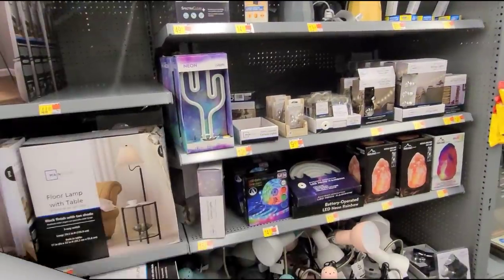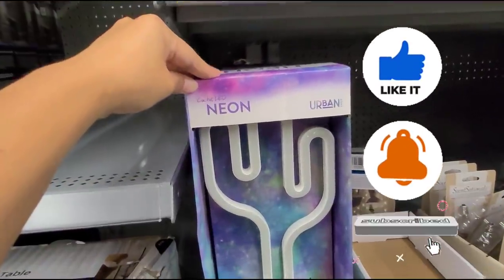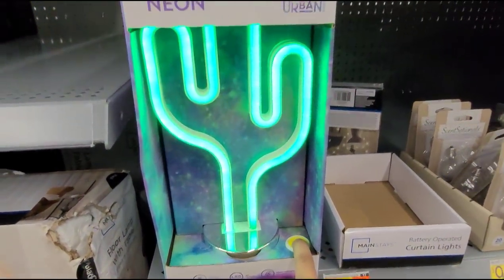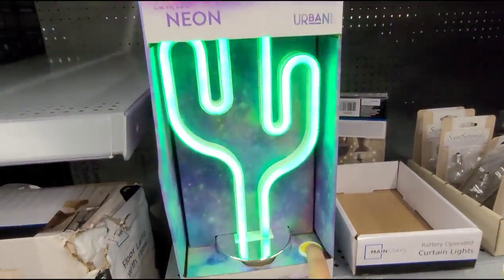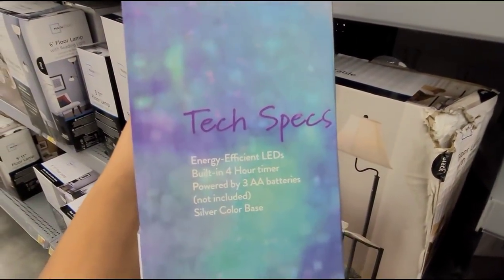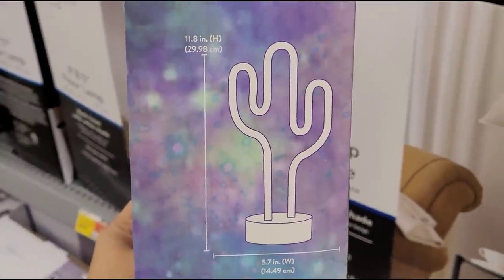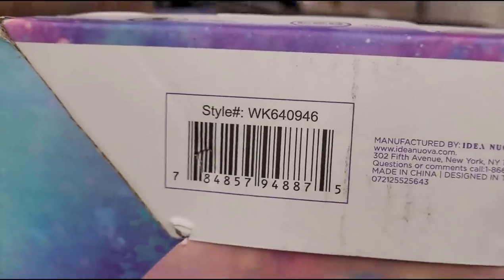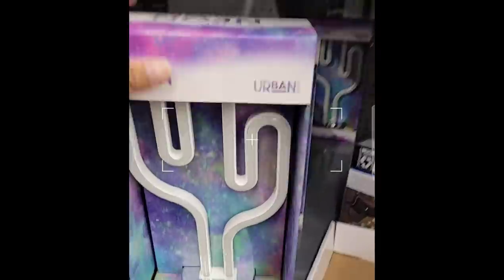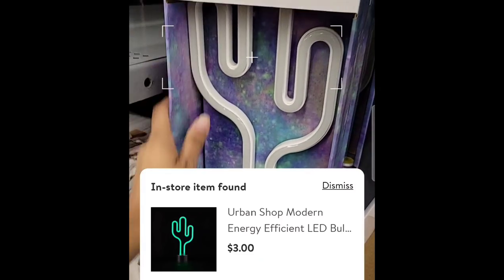Over in the lamp section I scanned this cactus LED neon light — I remember finding these at a different location for $5 and here it's ringing up for $3. That is the size of the light. Also, guys, don't forget to check the top shelves — $3.